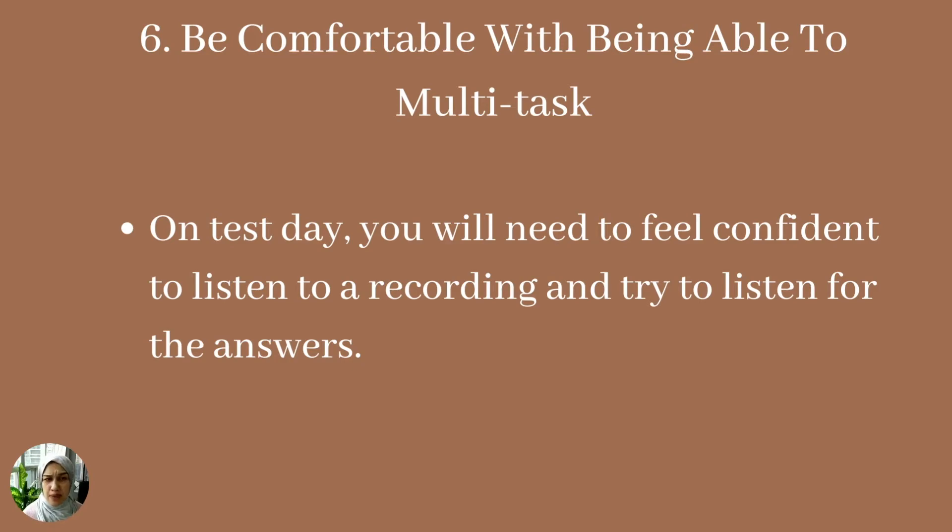The sixth time management tip is to be comfortable with multitasking. As I mentioned, you will be doing three to four things at the same time, which can be overwhelming — you're reading the question for keywords, listening for the answer, and writing the answer all at the same time. That's why I say look for potential keywords that stand out in the question to help you when you are listening for the answer.